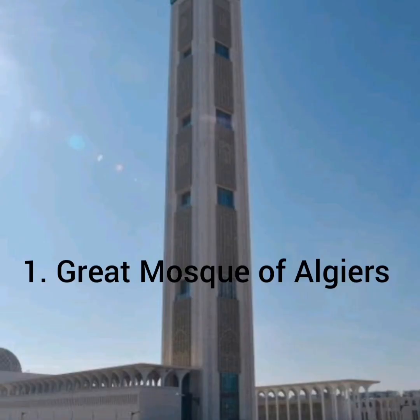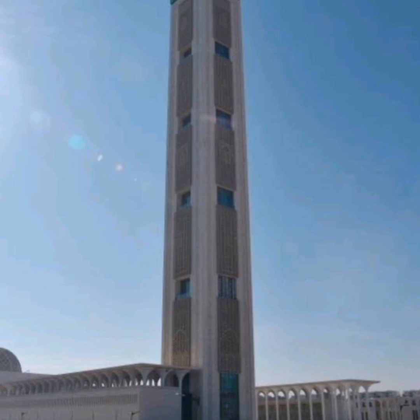And at number 1 we have the Great Mosque of Algiers found in Algeria. This 264 meter tall building was completed in 2019, 7 years after the construction began. The building cost well over 1 billion US dollars to complete. It is the world's third biggest mosque.